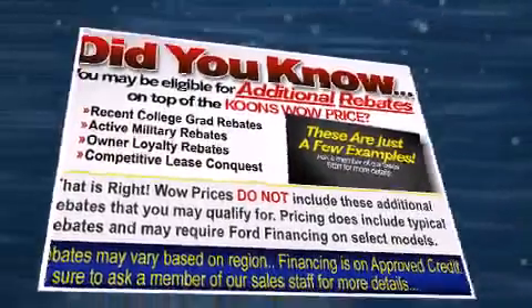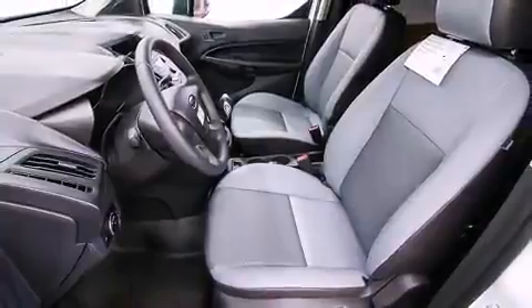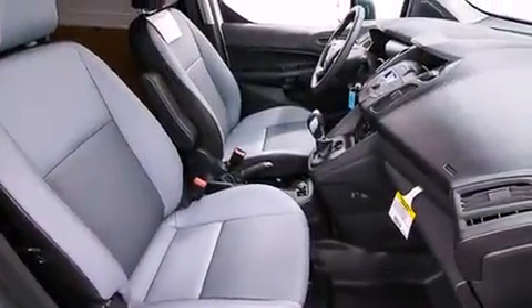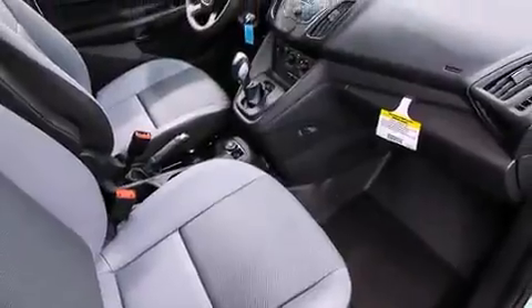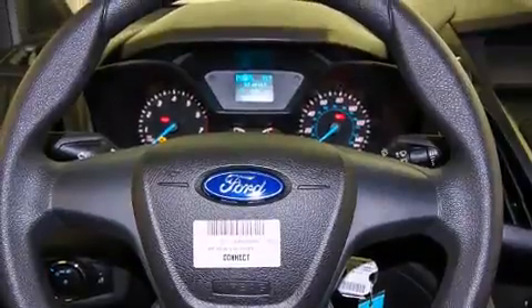Storage solutions are integrated throughout the interior, demonstrating thoughtful attention to detail. Passenger security is always assured thanks to various safety features such as dual front impact airbags with occupant sensing, airbag head curtain airbags, traction control, and ignition disabling.